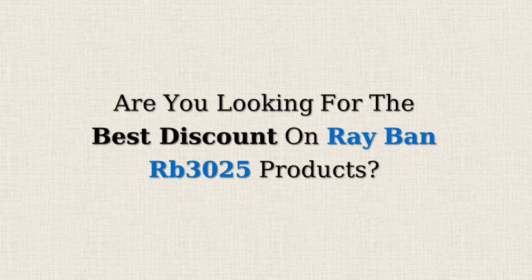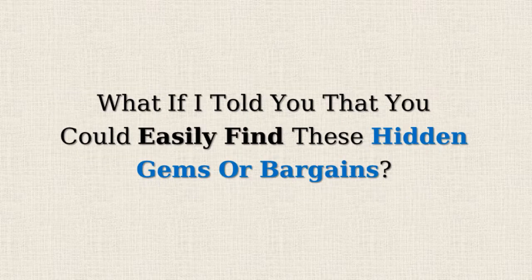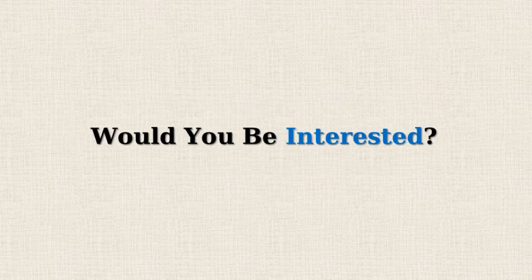Are you looking for the best discount on Ray-Ban RB3025 products? Amazon often offers 50% or more reductions on selected items but doesn't promote them due to the lower profit margins. What if I told you that you could easily find these hidden gems or bargains? Would you be interested?